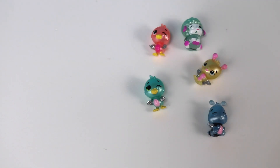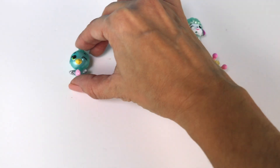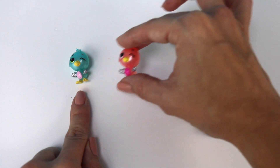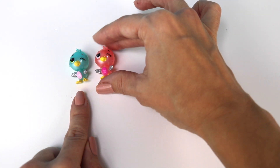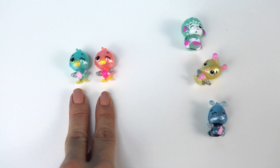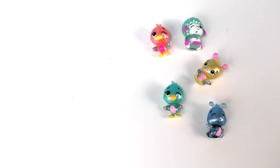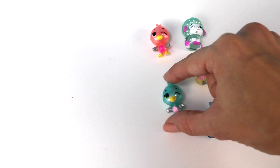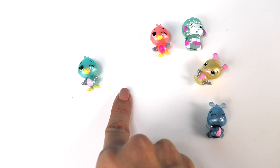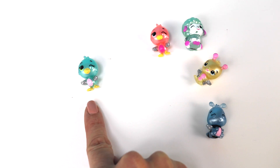First, let me tell you what even and odd numbers are. Even numbers are numbers that have almost like a buddy. For example, if I have one little Hatchimal here, that one is by itself — there is no buddy. But if I put another Hatchimal there, now we have two. They're buddies, so the number two is an even number. Odd numbers are just the opposite — they are by themselves. If I have one little Hatchimal here, he's by himself, he doesn't have a buddy. So one is an odd number.